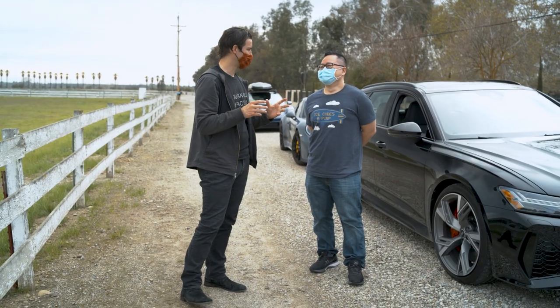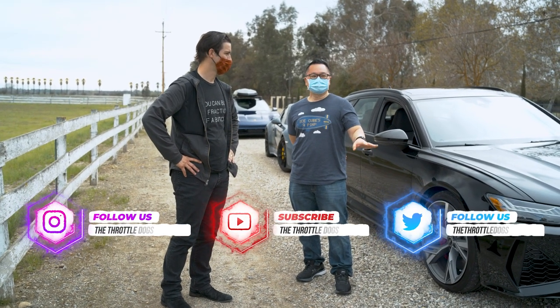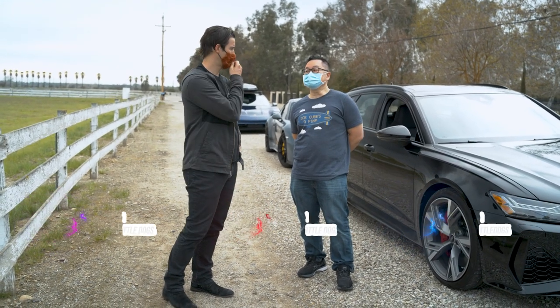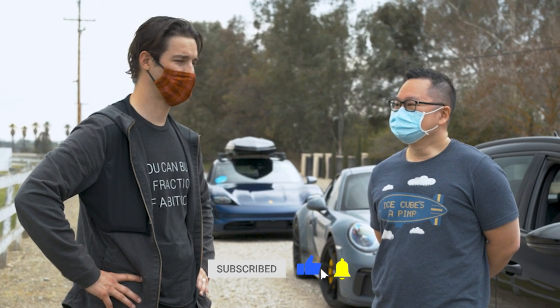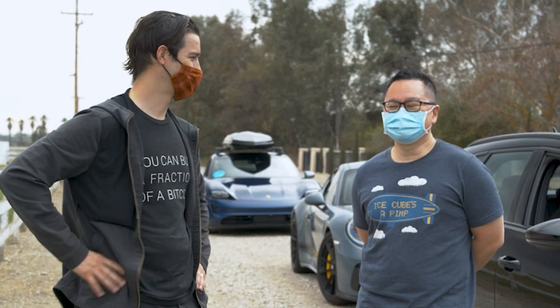Wrap-up: their first video was track cars, this one is daily drivers — they're mixing it up. More videos are coming. Send them ideas. They're excited to continue the Throttle Dog series. 'Argue with us in the comments — we dare you, we like arguing.' Thanks everyone.